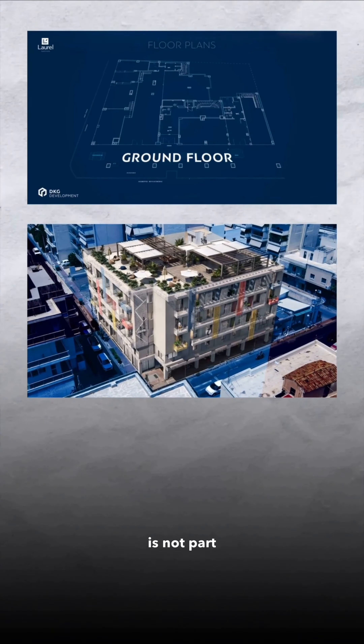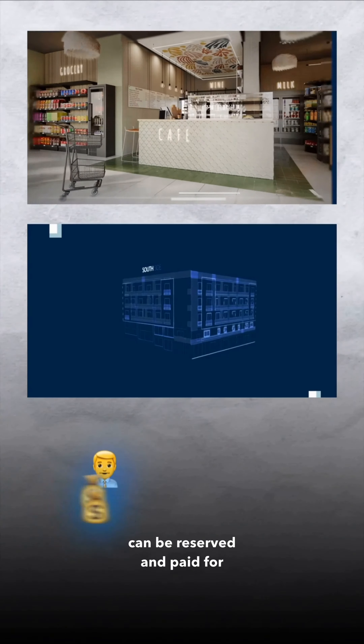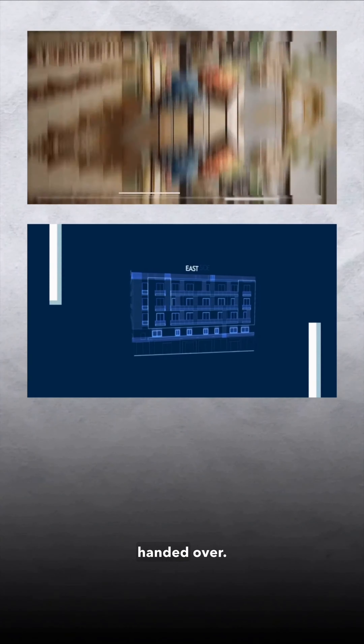The property purchase is not part of the plan initially, so the apartment can be reserved and paid for within 14 months until it is handed over.